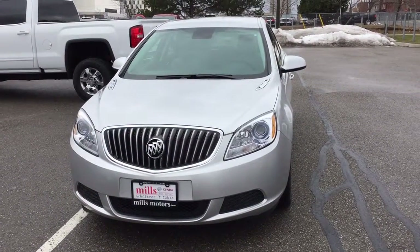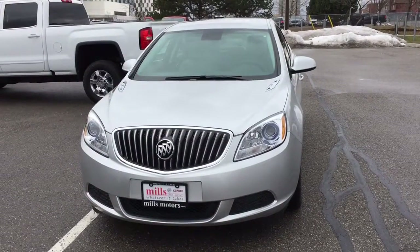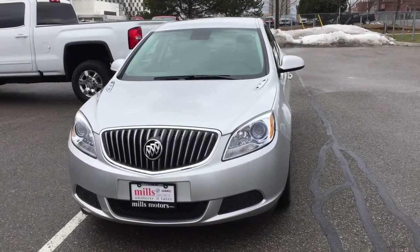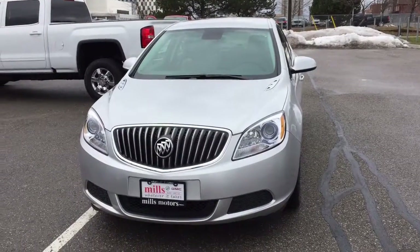It's a beautiful day at Mills Motors, 240 Bond Street East in Oshawa. This is the 2017 Buick Verano sedan in Quicksilver Metallic, with a 2.4-liter four-cylinder SIDI engine and six-speed automatic transmission. Let's take a look.